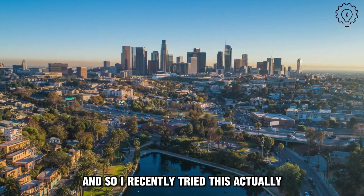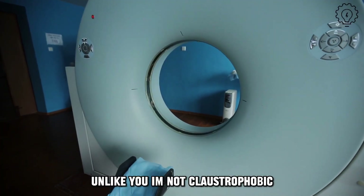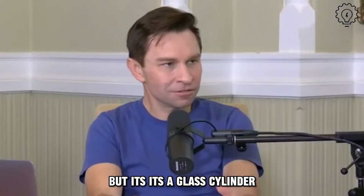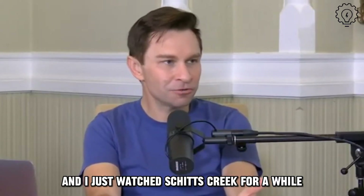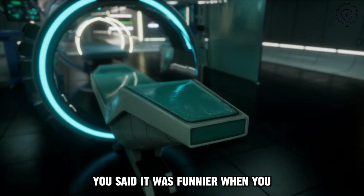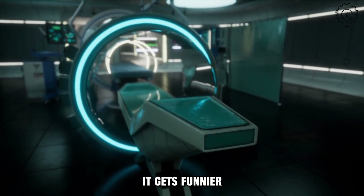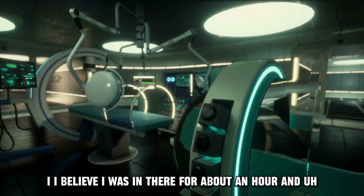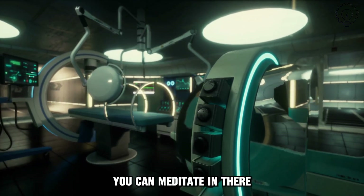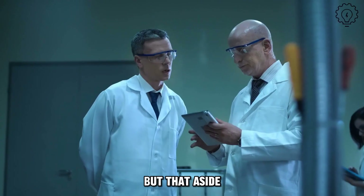I recently tried this, actually. I went out to L.A. Fortunately, unlike you, I'm not claustrophobic — I'm so glad I can do this, because I cannot. It's a glass cylinder, so you don't feel it, and I just watched Schitt's Creek for a while. It was pretty cool, especially when I was high on oxygen — it was certainly funnier, but it might just be because every time I watch it, it gets funnier. It's really relaxing. I was in there for about an hour. You can meditate, fall asleep, or watch TV. It's really a great experience.